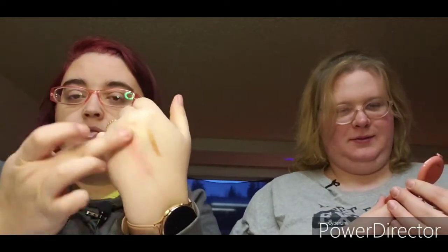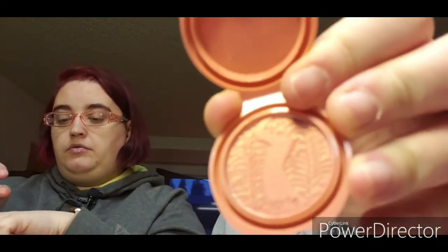The last item I have is the Tarte High Performance Naturals Amazonian Clay 12-Hour Blush — I'm giving it to Charlie because last month I got two blushes and I don't need another. This is in the shade Kisses; it's got shimmer and it's a really pretty color. It's cute inside — it has the Amazon river running down the middle of it — and it blends out nicely.